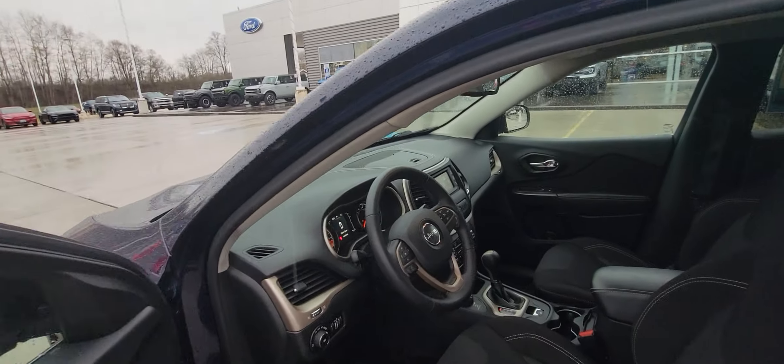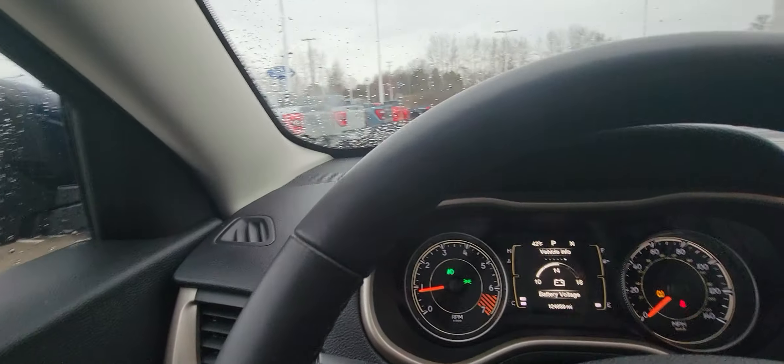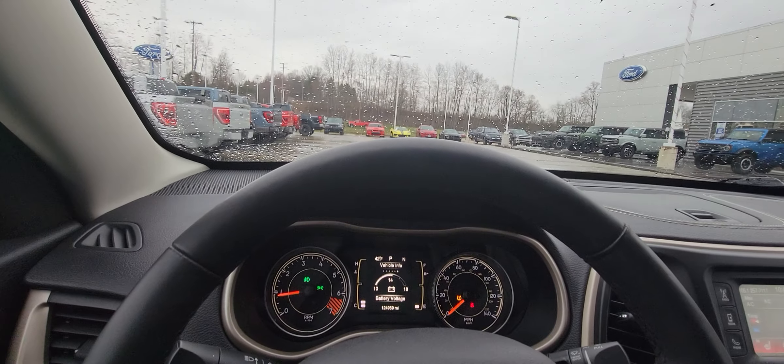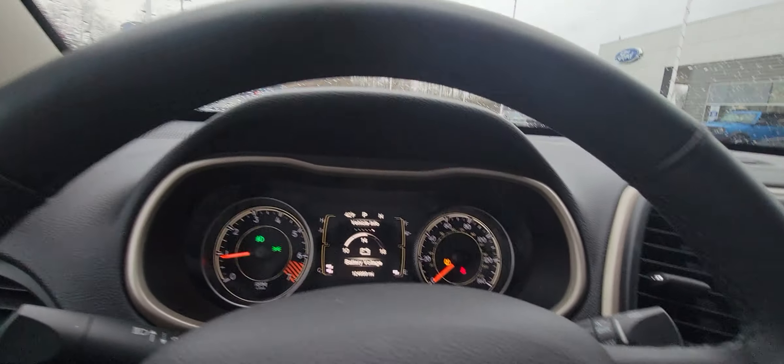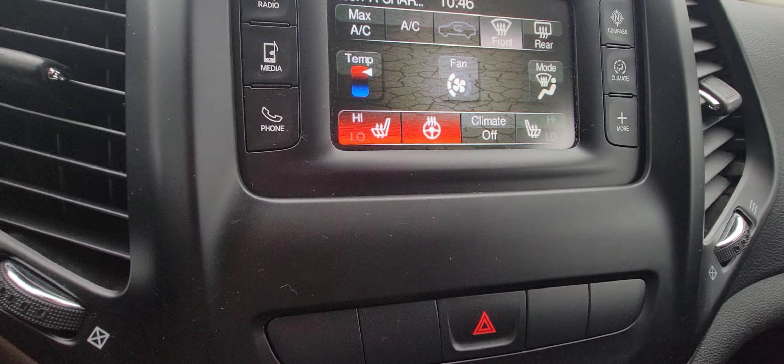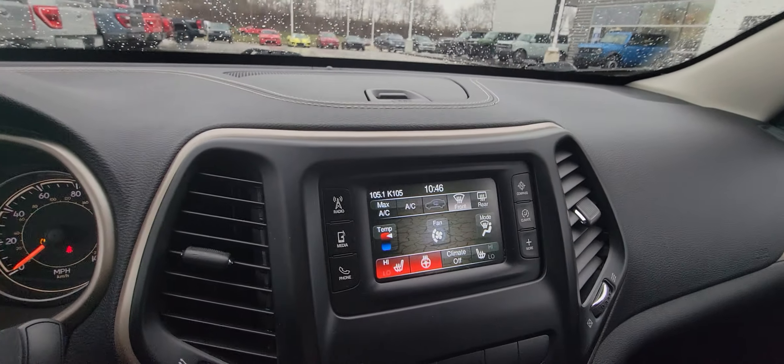Now going inside to the driver's compartment — it does have power windows, power locks, power mirrors, heated mirrors. You can see it does have heated seats and a heated steering wheel even. And I'll tell you, it gets warm.